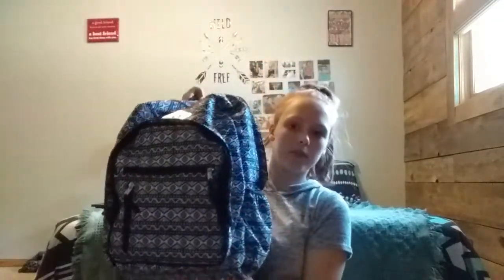On to the supplies — just gonna put the clothes aside. This is my backpack for the whole school year.